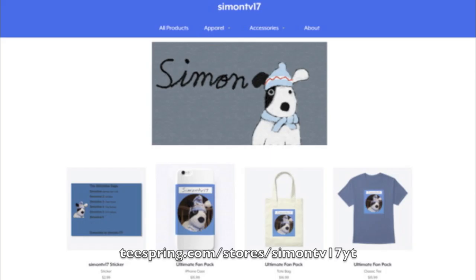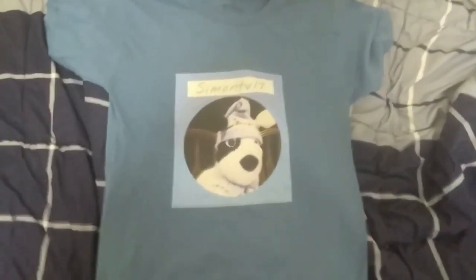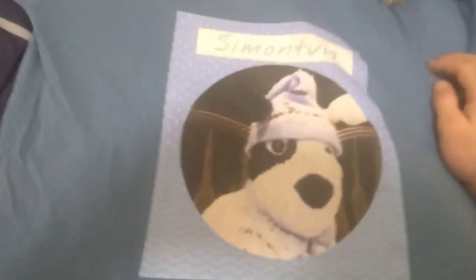Here are some reviews from an actual customer who was able to get early access. The official product review for the simontv17 merch. Here you can see the design — it's a pretty cool design, something that you would want to wear around. It's a fairly comfortable fabric that it's made of.